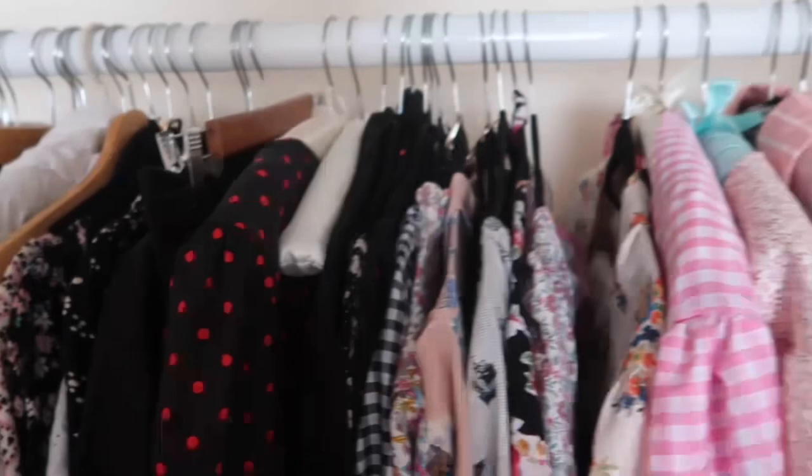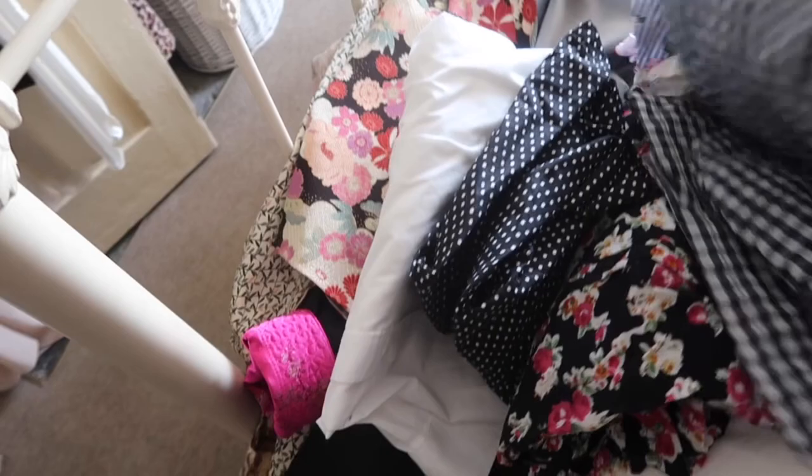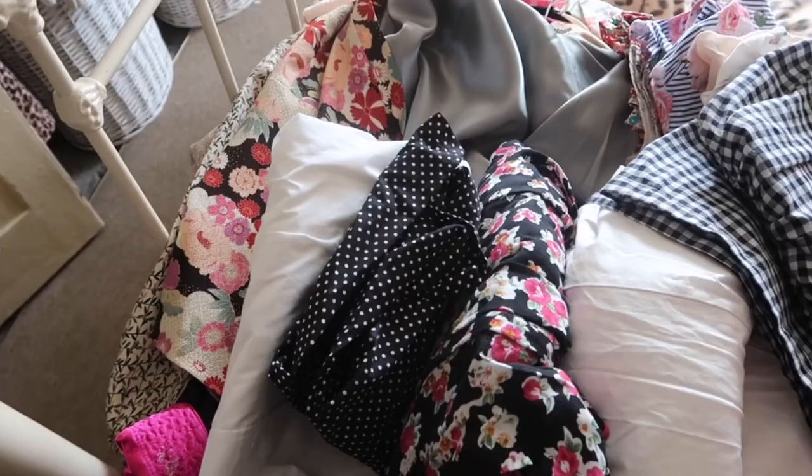I've put all the precious things in a pile - the precious things shouldn't be in a pile. And then I've got this whole load of stuff that I think most of it just doesn't quite fit at the moment, so I'm going to have to make some decisions about some of this stuff.